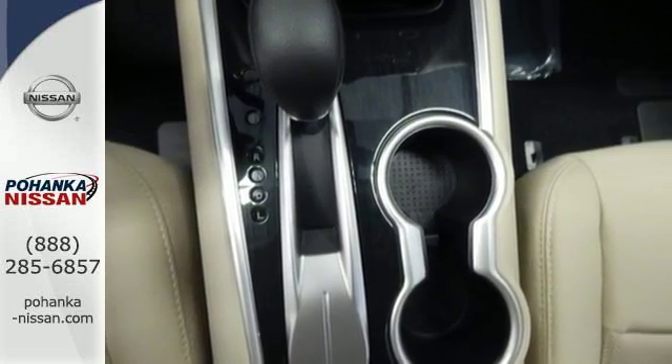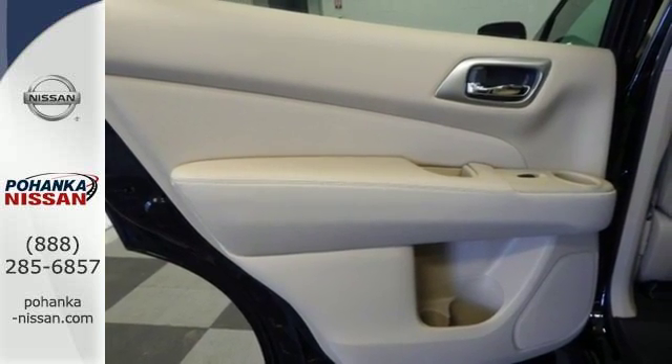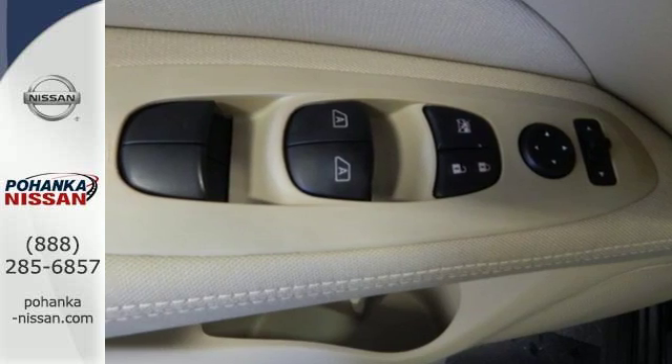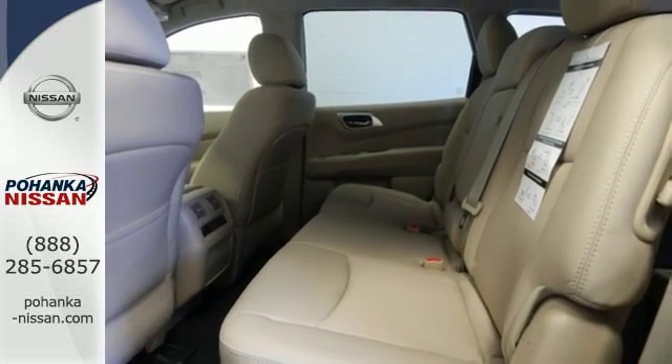The Xtronic continuously variable transmission and 3.5 liter V6 engine offers dynamic performance at every turn. Convenience and comfort abound with push button start, advanced drive assist display, and tri-zone climate control, all standard.